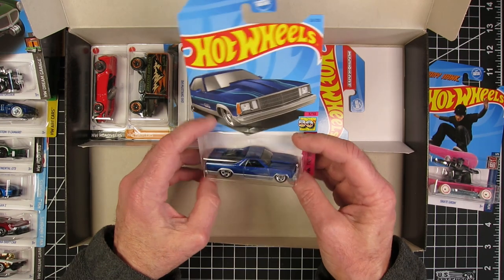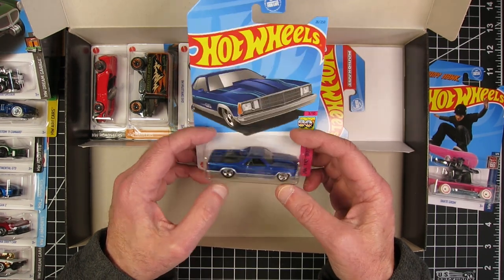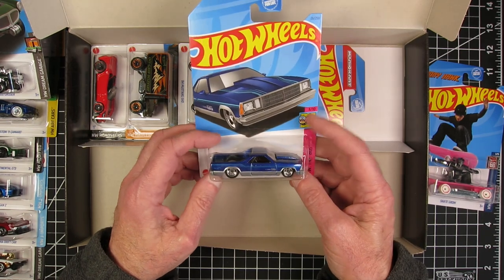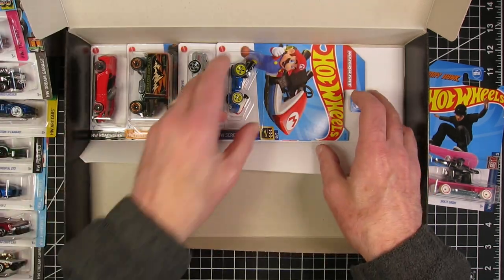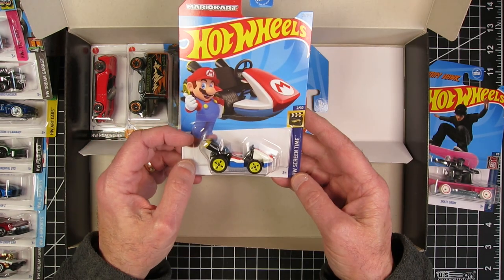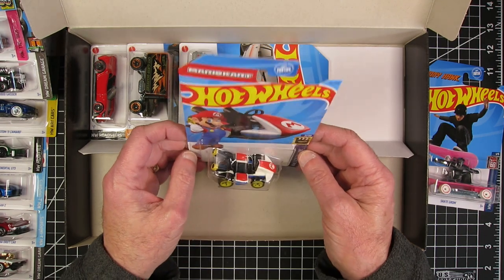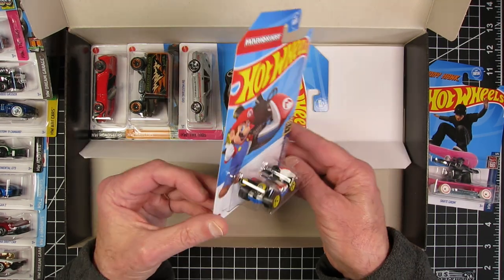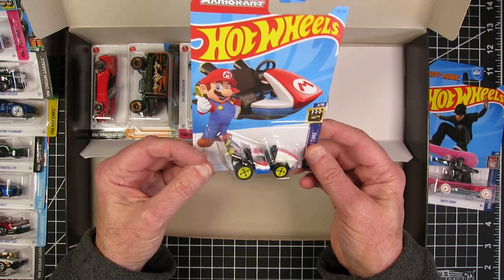80 El Camino. I had a 65 El Camino — I love El Caminos. Wish I had one right now. That's nice. Standard cart — Mario Kart. This may end up with one of the grandkids, although it could be kind of fun to tweak. It's kind of different.